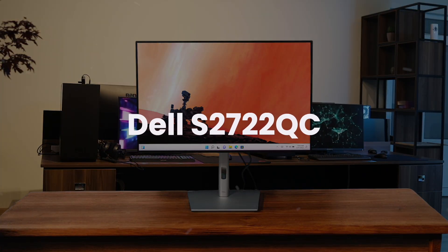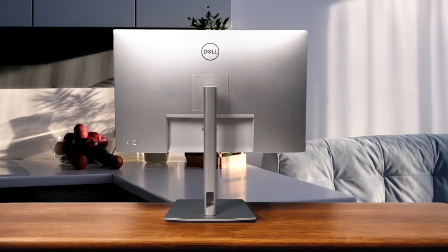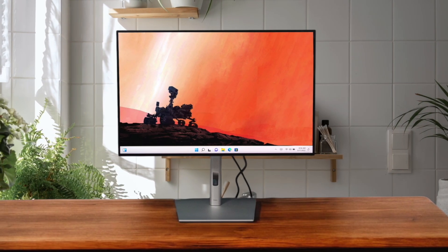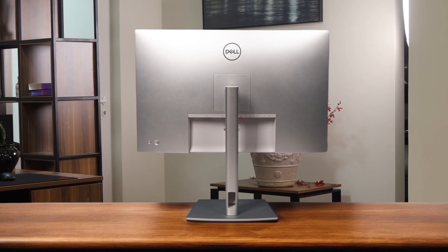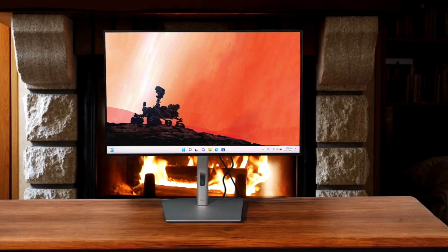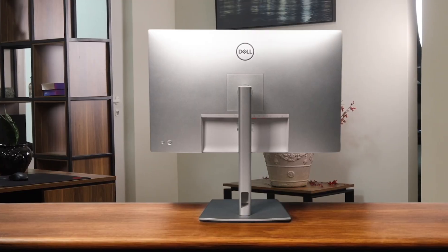First, we have the Dell S2722QC. This is your fantastic entry-level 4K monitor for a Mac, providing a sharp picture and the convenience of a single USB-C cable for video and power, which really cleans up your desk. The downside is that its 65 watts of power delivery can be a bit slow to charge a MacBook Pro under heavy use, and its color is limited to the sRGB space, making it less vibrant than the other two options. For general productivity, web browsing, and media consumption on a Mac, it's an incredible value that gets you into the 4K game without breaking the bank.